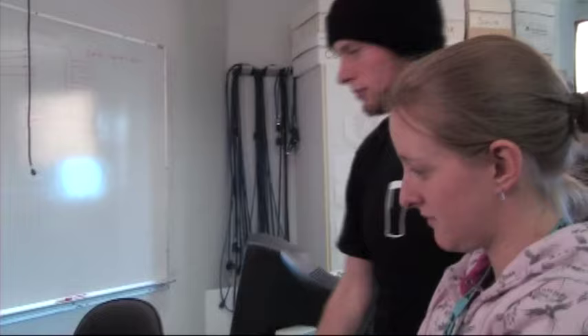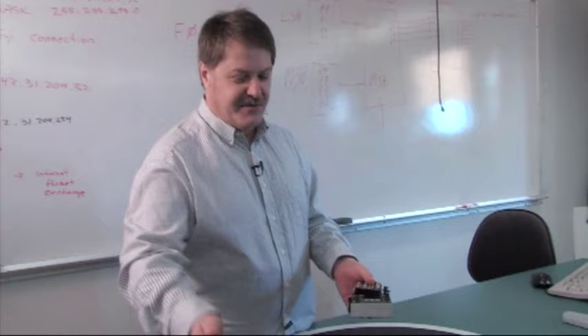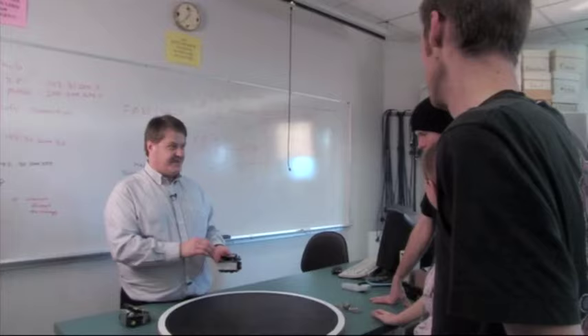The teacher-to-student ratio here is much better than at university — there are ten students in our program and four teachers, so that's a good ratio. We've got two motors, two gearboxes, and we can cause the robot to move. We've determined we can sense the edge.